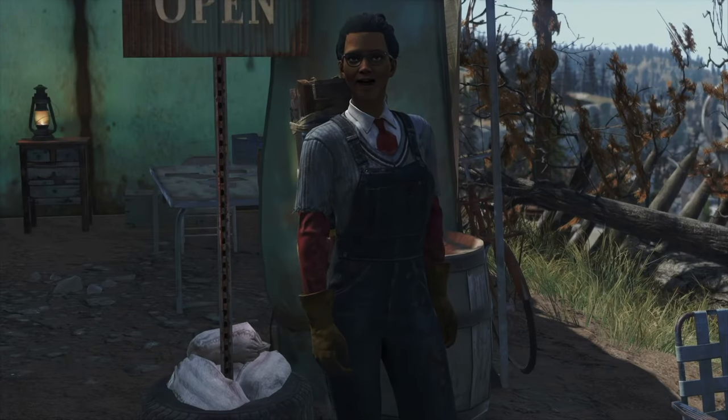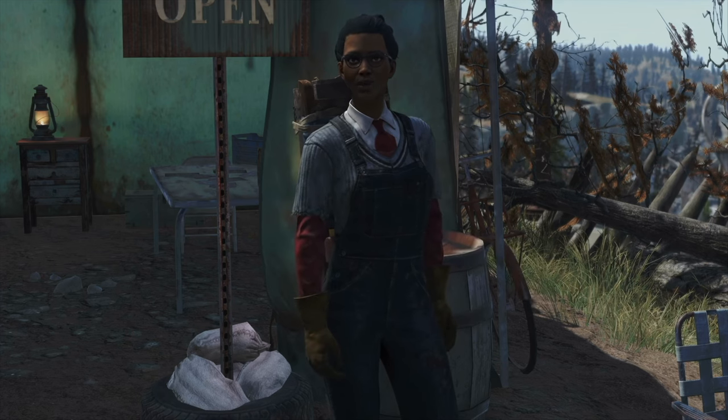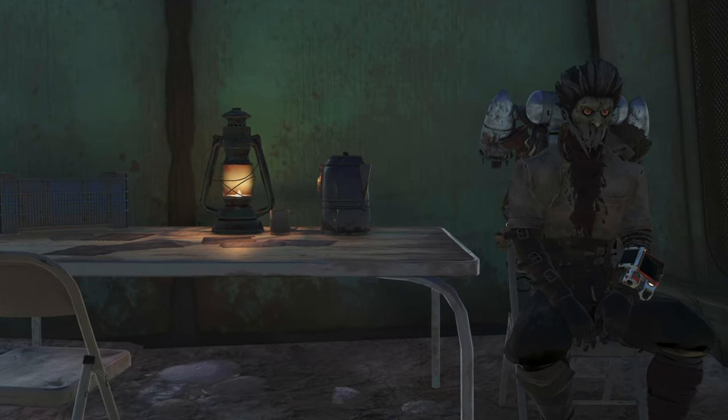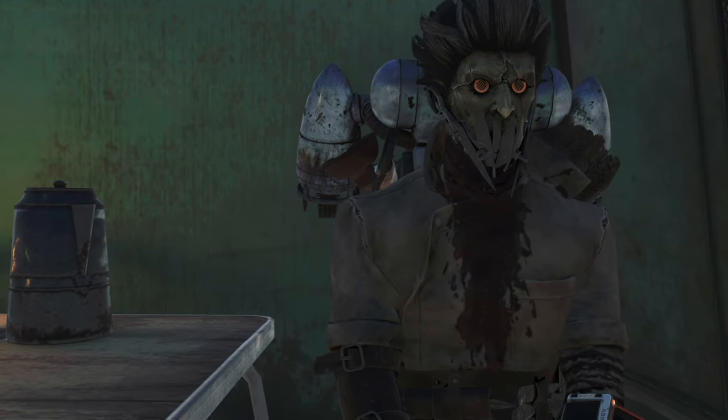Welcome to my humble shop. I'm Minerva, your go-to traveling merchant in Fallout 76. I roam the Wasteland, bringing you the finest blueprints and plans at unbeatable prices. Minerva isn't just any vendor — she's a former member of the Blue Ridge Caravan Company, known for her keen eye and sharp wit. She's traveled far and wide, gathering knowledge and plans from across the Wasteland.